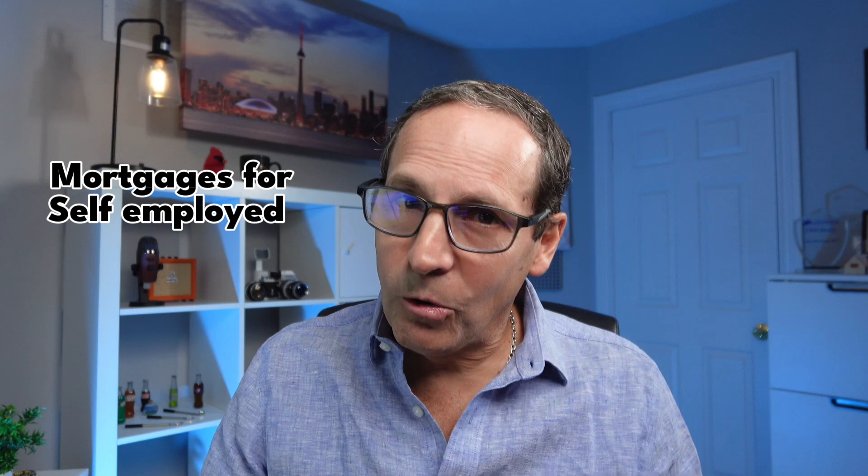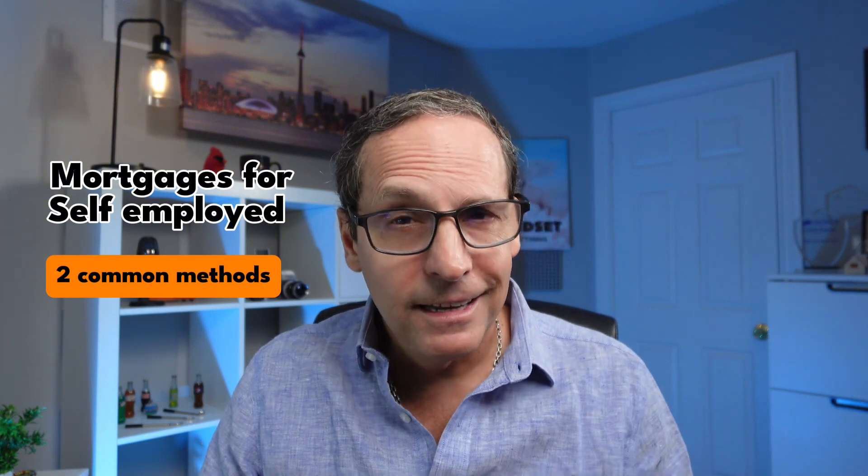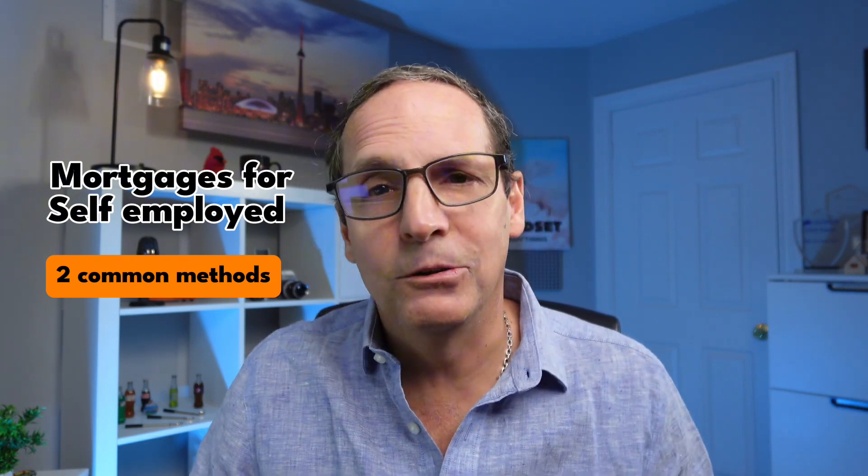If you're self-employed and looking to get a mortgage, there's something important you need to know. You don't need to have a huge net income to get approved. There are two commonly used methods that can help you qualify even if your income on paper looks lower than you would like. In this video, I will explain both of these options so you can see how they might work for your situation.